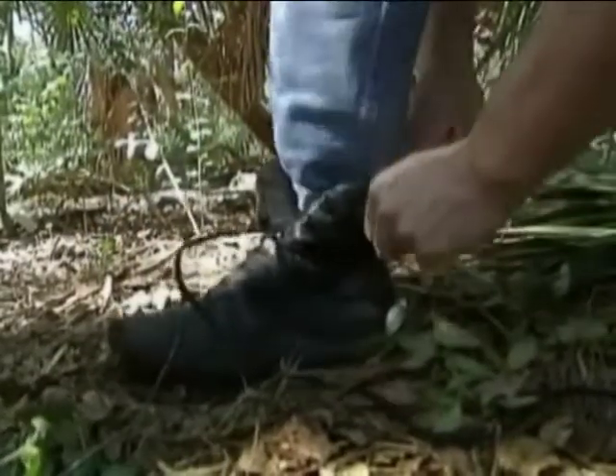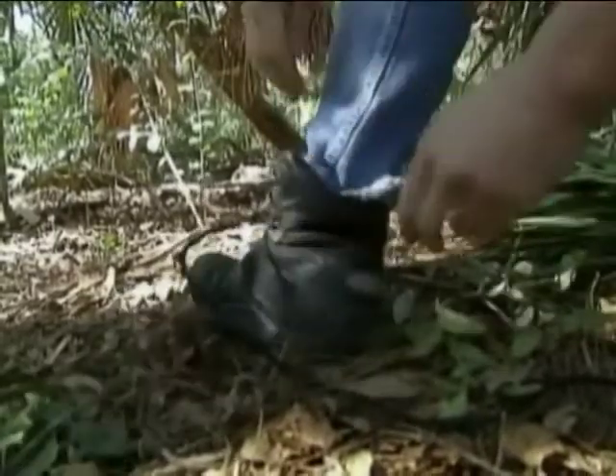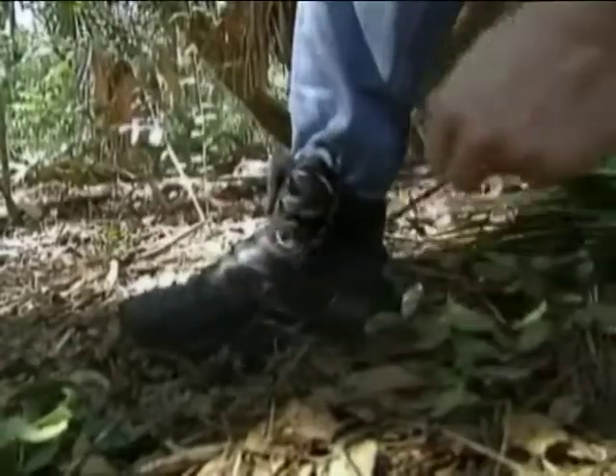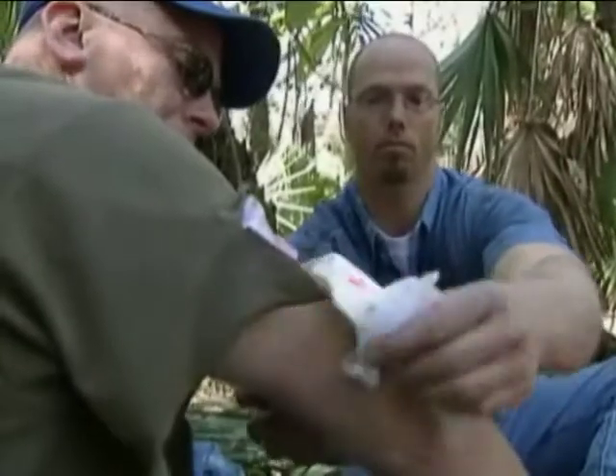Fleas are another wingless, blood-sucking pest that can be prevalent in the tropics. Keep pant legs tucked into socks. It's not uncommon for tropical fleas to burrow under your toenails to lay eggs. Tropical flies typically lay eggs in open wounds — all the more reason to keep any wound covered and sterilized.